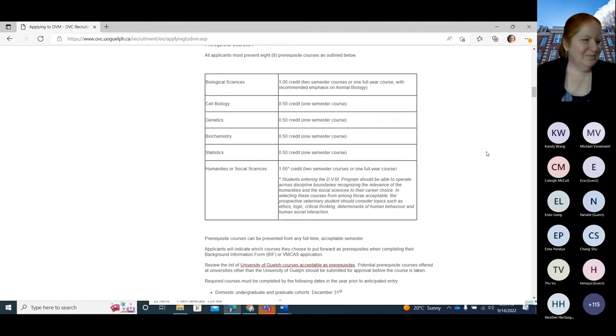On course requirements: if you do two courses within one subject like humanities, you can put forward your best mark regardless of whether it's a 2000-level or 3000-level course — it could even be a 1000-level course. Your prerequisites can come from any semester. You don't have to top up your marks by taking a higher-level course.